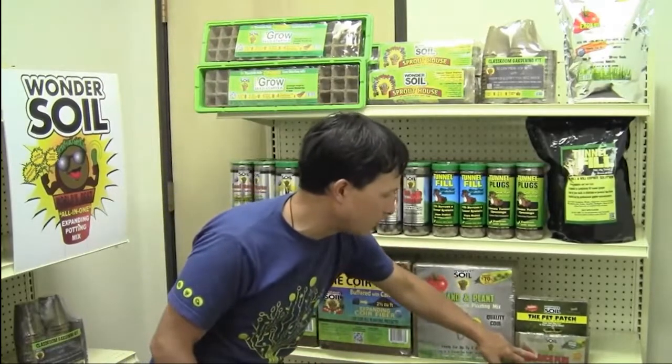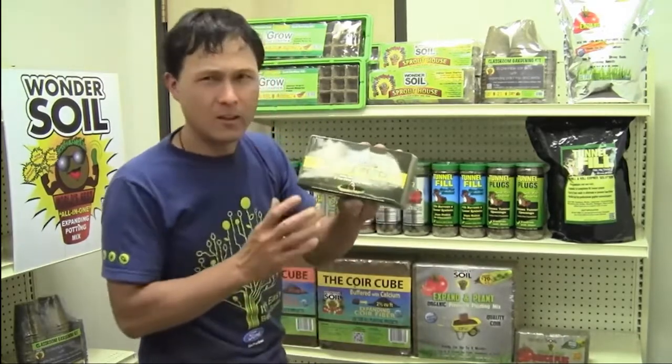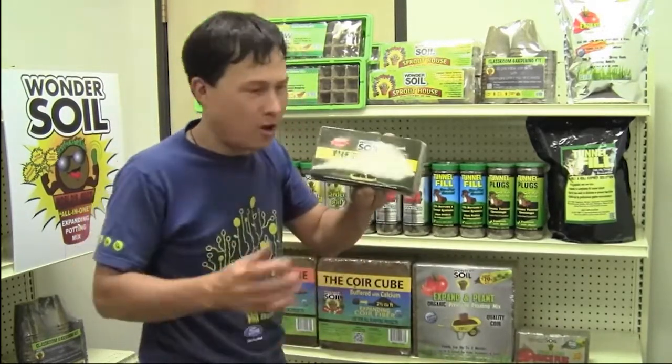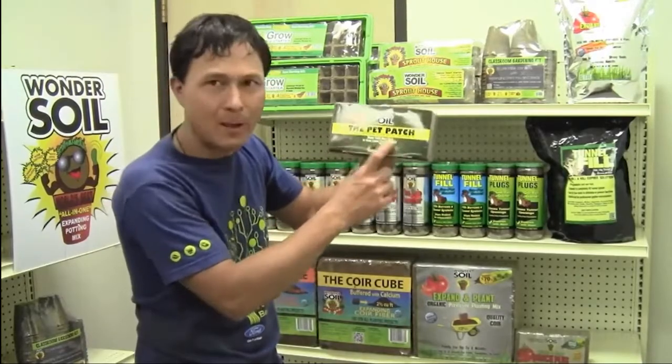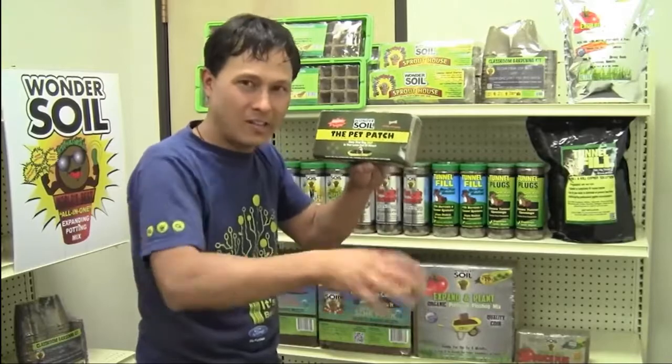Besides that, they have a smaller version called the Expand and Plant Brick Plus. And then another cool thing — especially for you guys with pets — they got the Pet Patch. This is the perfect fill when dogs dig out holes in your lawn. You can patch it up, plant some seeds, and it's going to grow really well for you.